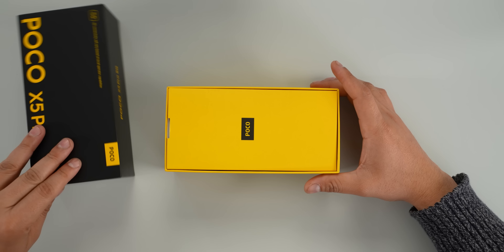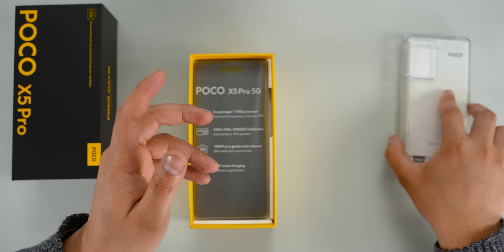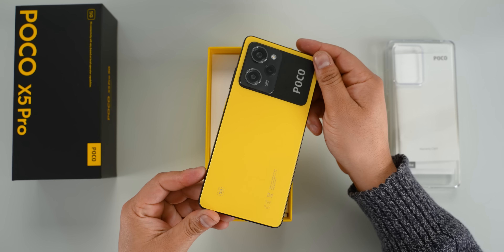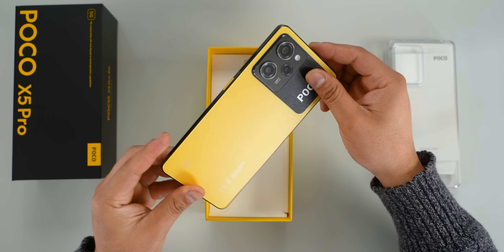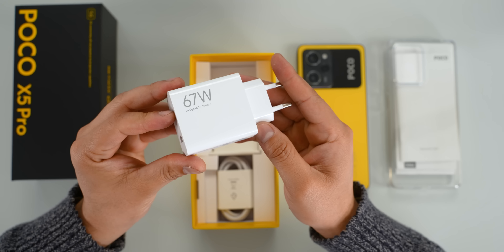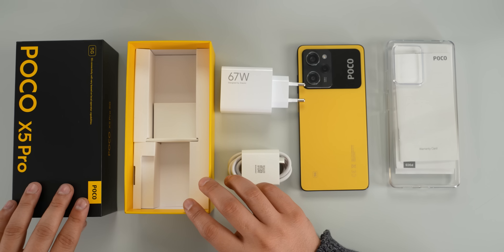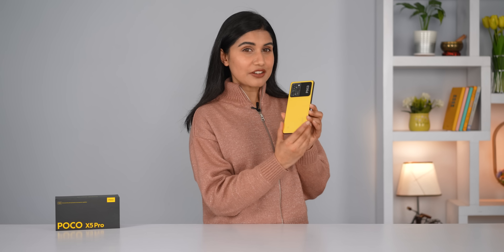Opening up the box, we first get a SIM ejector, some documents, and a clear case. We then have the phone itself in this yellow finish, although it does not look as bright yellow as some other Poco phones we've seen over the years. A pre-applied screen protector is always nice to see, and then we have a 67-watt power adapter alongside a USB-A to USB-C cable.